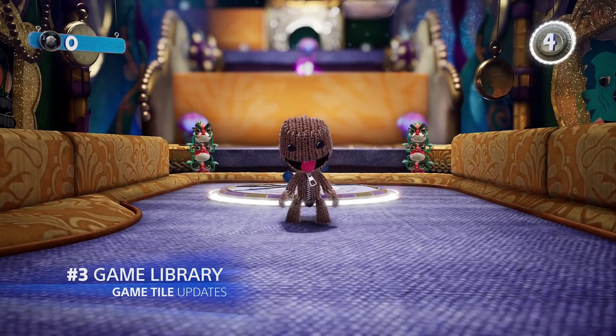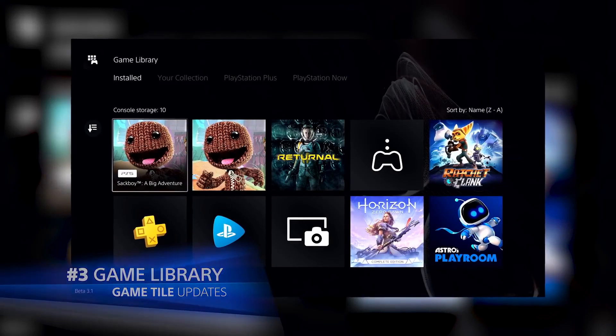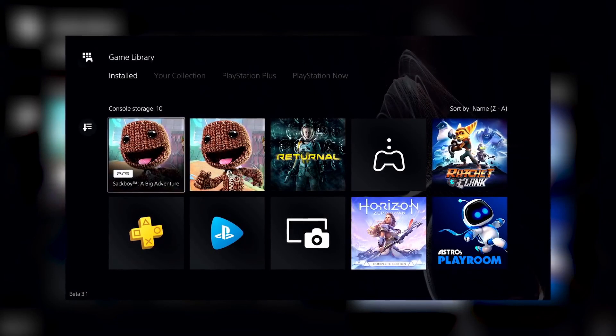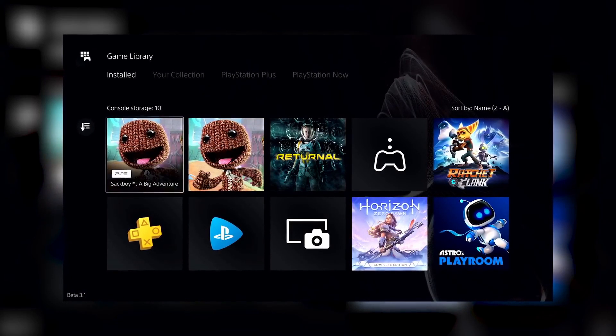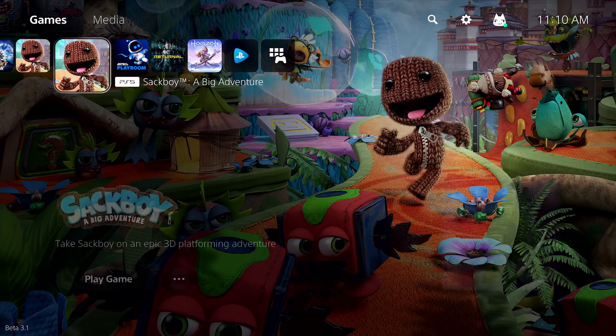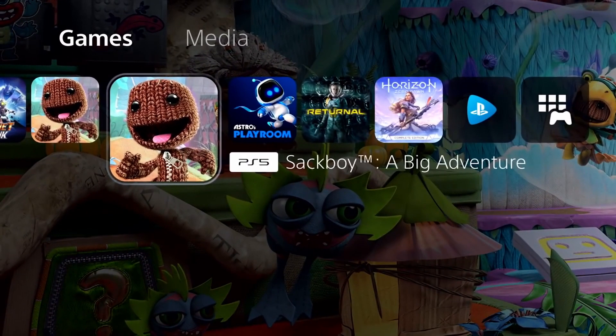Number three: Game Library. On your PS5, games will now show different tiles for the PS4 version or PS5 version. For example, if you have both versions of a game installed, the library or even the actual dashboard will indicate if the tile itself is the PS5 version — like if it's running a native PS5 app — or if it's just the PS4 version.